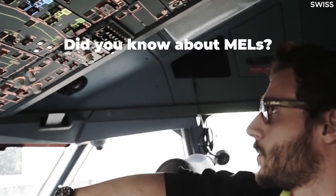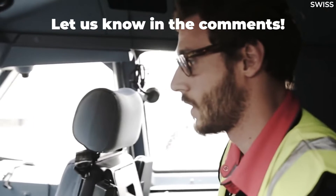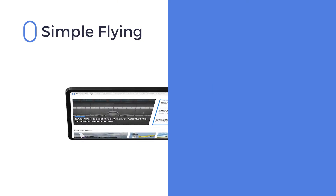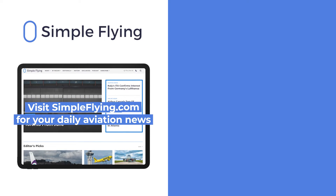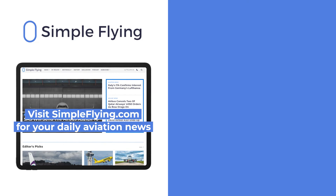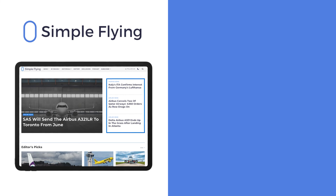Before watching this video, did you know about minimum equipment lists? Let us know by leaving a comment. In addition to our daily YouTube videos, Simple Flying publishes over 150 articles every week. If you are looking for the latest aviation news and insights, visit simpleflying.com.